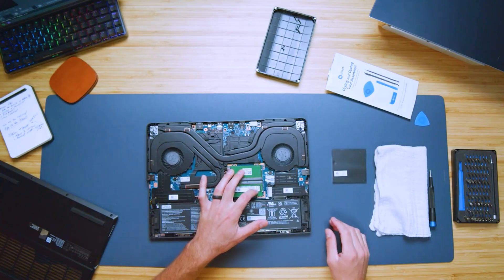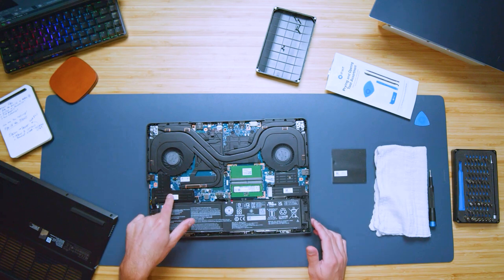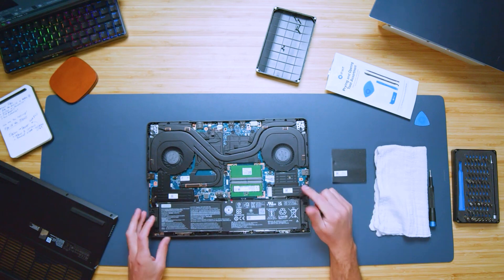The upgrade path is great: you have two upgradable RAM sticks, two M.2 drive slots with one occupied and one empty, and you can also upgrade the Wi-Fi card. If you buy the Intel version, the Wi-Fi card is already great so I wouldn't necessarily upgrade it, but with the Ryzen version you may want to for better receptivity.